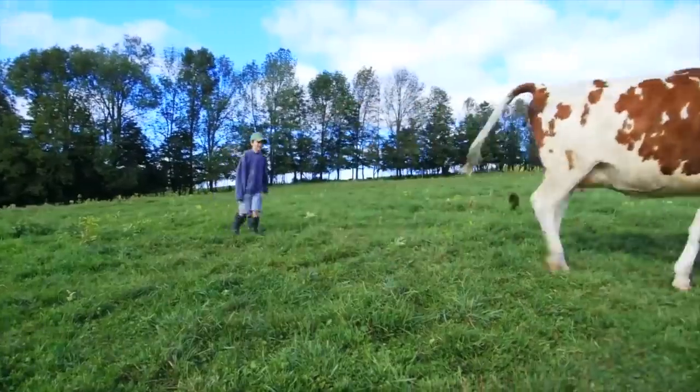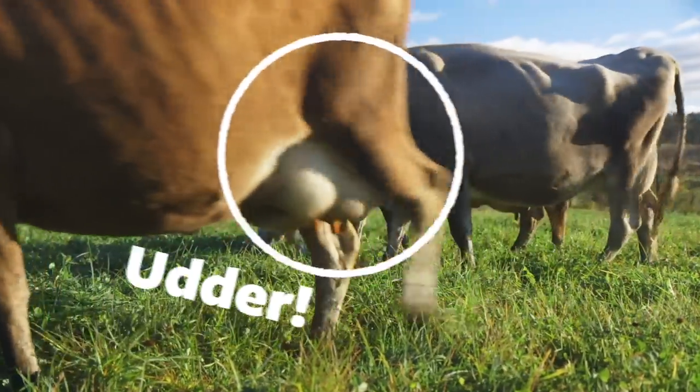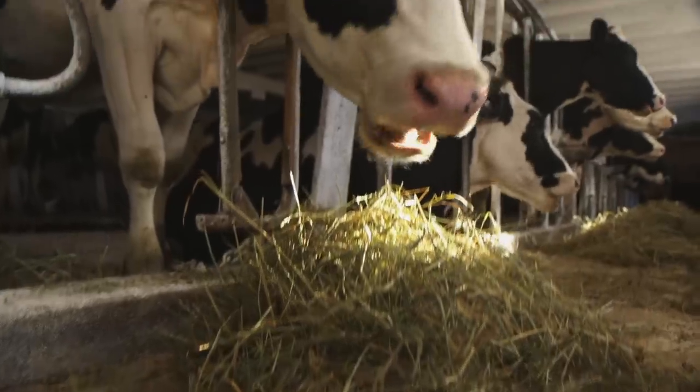Only female cattle can produce milk because they have an amazing body part called an udder. Back at the milking parlor, you can see that the udder makes milk, and that requires a healthy diet.